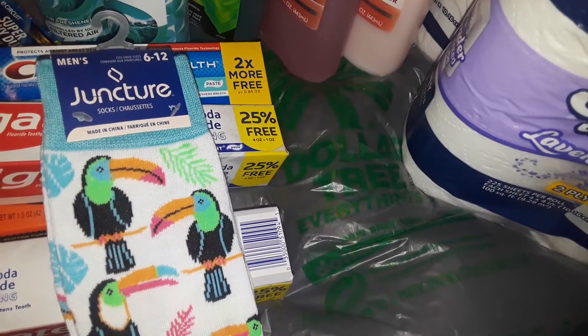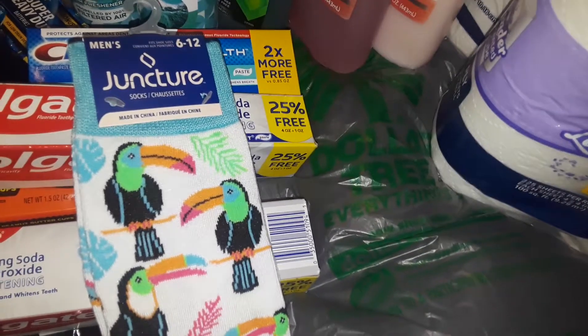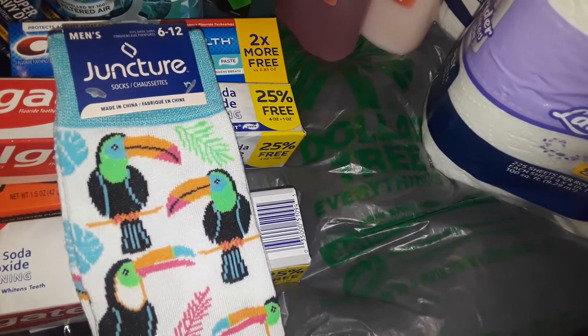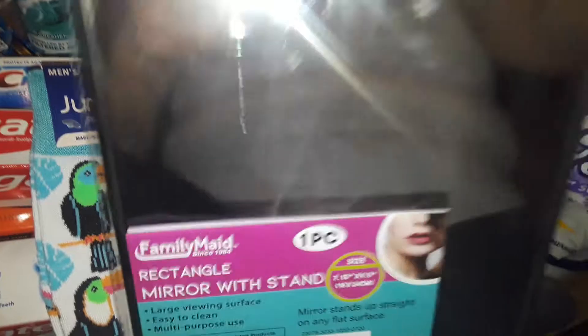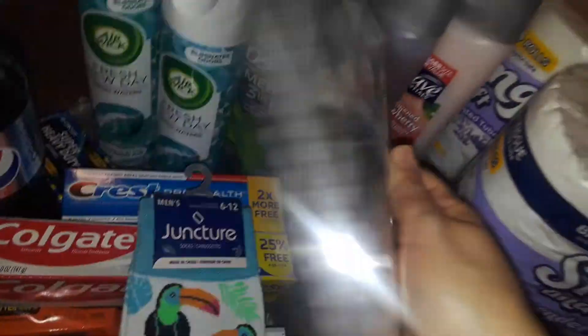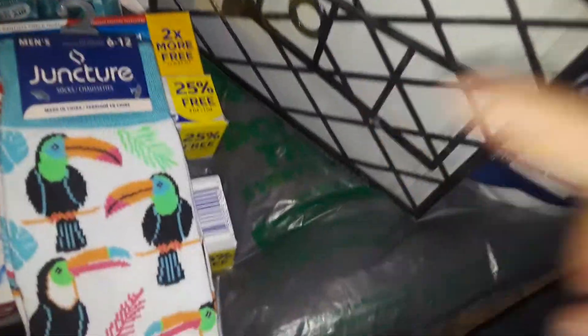Then I stopped by a little Korean shop. I know the people there — just to look around and see if they have anything interesting or new. The first thing I picked up at the Korean place was this mara. It's a nice black mara and it's got the stand.